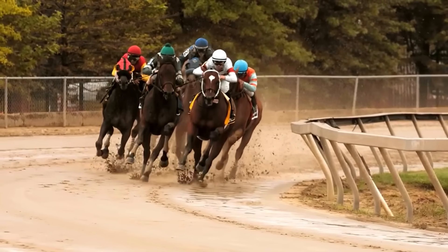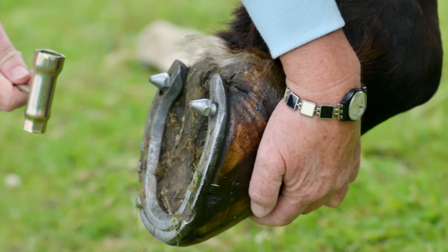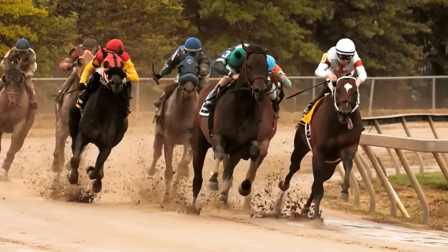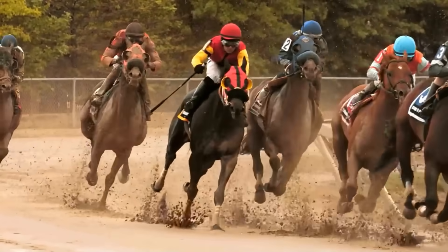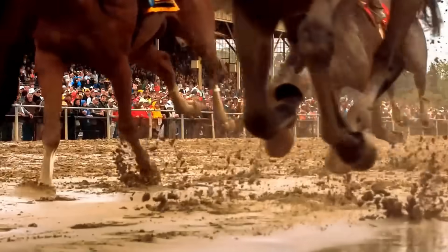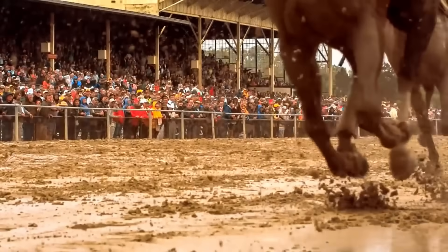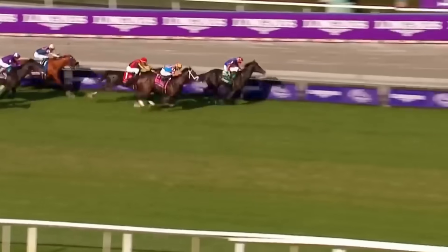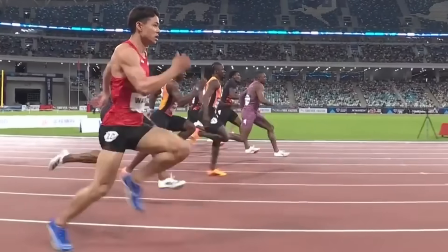Interestingly, horse racing also relies on spikes of varying shapes and sizes for different racecourse conditions. Professionals refer to studs as a necessary evil — they recognize the harm they can cause and use them only when absolutely necessary. Horses run at much higher speeds than humans, so sudden hoof stops put far greater stress on their legs. Statistics show that racehorses sustain injuries 10 times more frequently than track athletes, yet studs remain the lesser evil compared to catastrophic falls. Horses gain better traction on grass and slippery surfaces, allowing them to run with greater confidence.